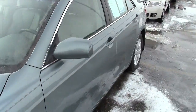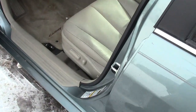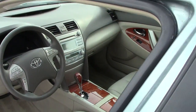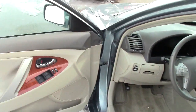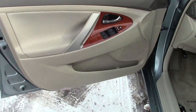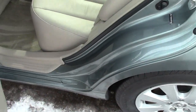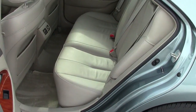I'll show you the interior here. You can see nice leather interior, heated seats, dual climate control. Very well equipped. There's plenty of space for backseat passengers as well.